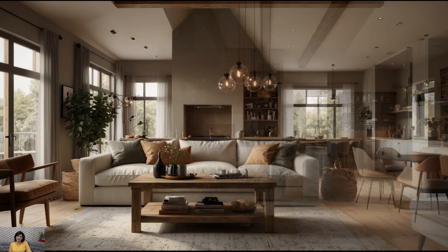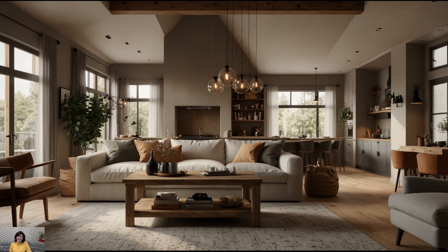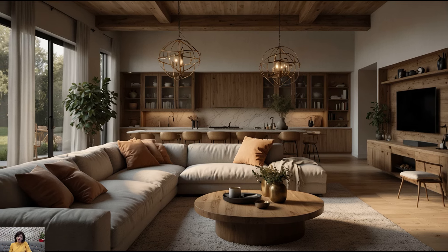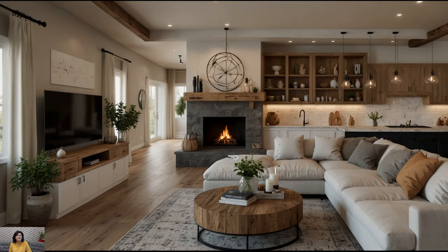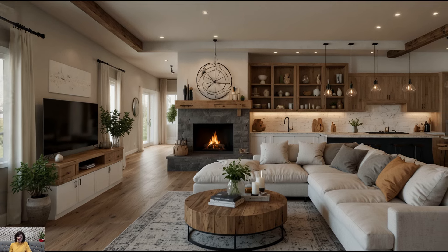Neutral Color Palette. Start by setting the tone with a neutral color palette dominated by shades of white, cream, beige, and gray. These colors create a sense of lightness and airiness, making the room feel open and inviting. You can add pops of color through accessories like throw pillows, rugs, and artwork, but keep the overall palette muted to maintain the serene farmhouse vibe.